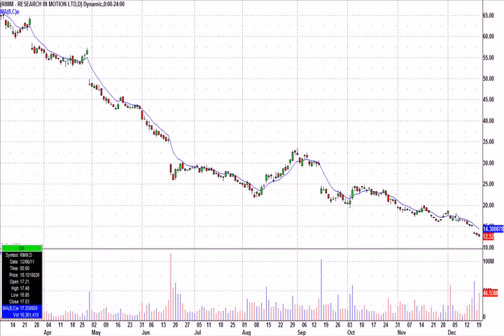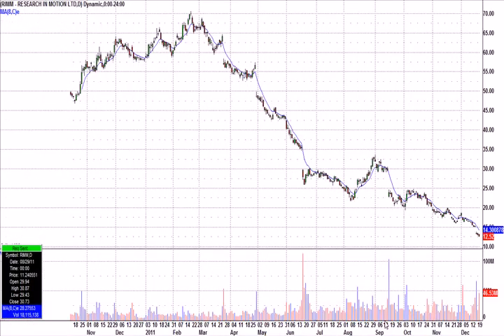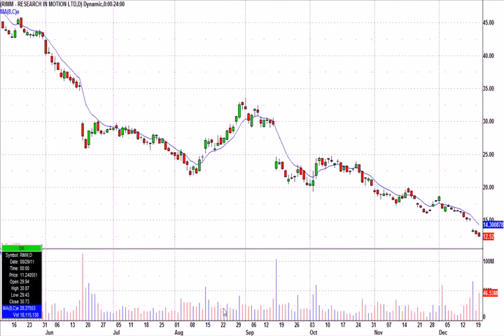RIM was getting interesting to me. I really liked the gap down after earnings and then a couple more days where you haven't broken a previous day's high since it gapped down. RIM was $70 last February, and now in less than a year it's down to $12 — getting near single digits. I told everybody one of these days we're going to get a really nice bounce, so RIM deserves to be on bounce watch.